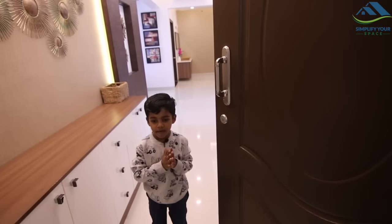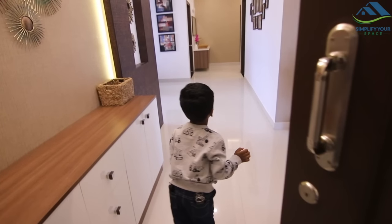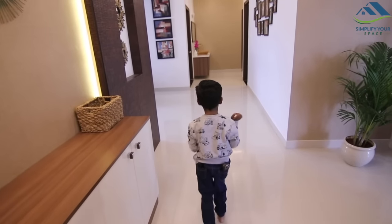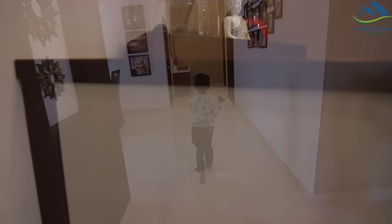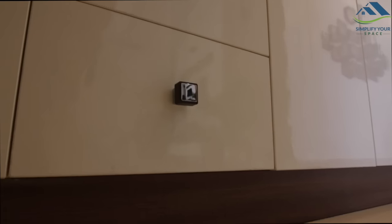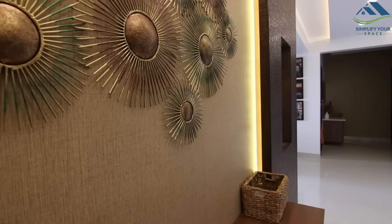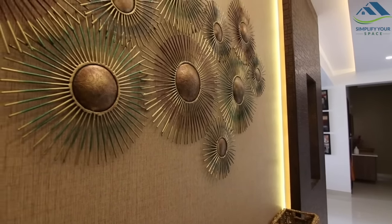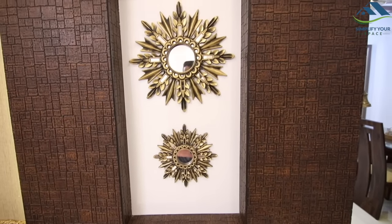Namaste, welcome to my home. As you enter the house, there is a foyer area where a shoe rack is kept. Just above the shoe rack we have this metal artwork on the wall. There is also a wall cladding made of charcoal sheet, decorated further with some wall arts.